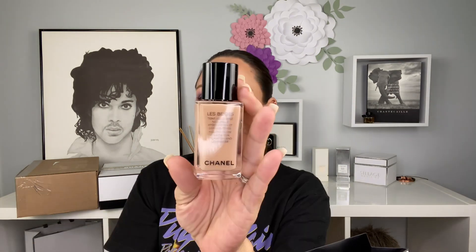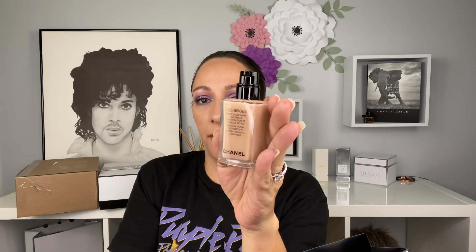At Chanel Macy's, I picked up the Les Beiges foundation. I know it's glowy, but I saw Vicky J use this — she's combo and oily in the T-zone — and her skin looked flawless. I was like, I gotta try it. I'm in the shade B40 and it does have a pump. I will be giving this a try.